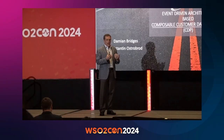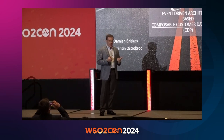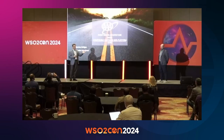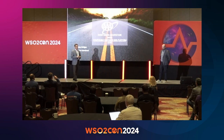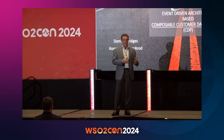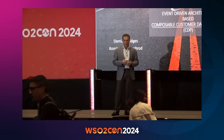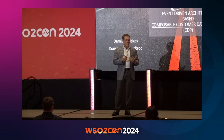So as we mentioned, I'm Damian Bridges, I'm the CIO at AAA Club Alliance, or ACA. Myself and Connie are going to be here today — Connie's the lead architect and manages our enterprise integration team at ACA. We're going to talk about the customer experience journey at ACA, how we use an event-driven architecture and a composable CDP, or customer data platform, to accomplish that, and give you a feel for what we accomplished, what the roadmap looks like, and how we're working through that process.